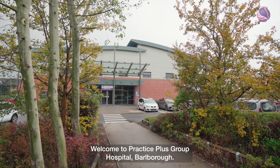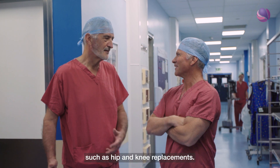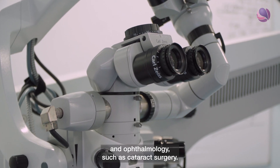Welcome to Practice Plus Group Hospital, Bulbra. At Bulbra we provide orthopaedic surgeries such as hip and knee replacements. We also provide general surgeries such as hernia repairs and ophthalmology such as cataract surgery.